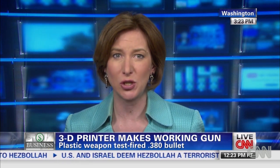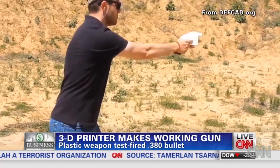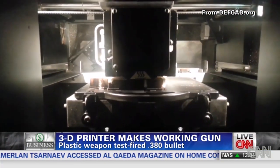Cody Wilson actually posted this video online. He believes it is the very first time that any gun has been printed entirely on a 3D printer and then fired. He tried first firing it remotely on Friday. When that worked, he upped the ante, firing a second gun by hand on Saturday.